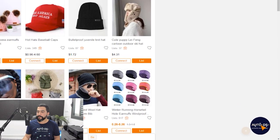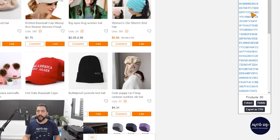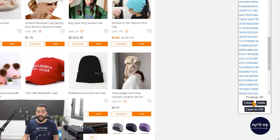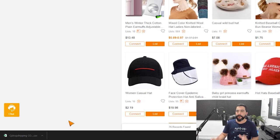Click on the AutoDS circle — the extension you just installed — then click on extract. All 60 product IDs from this CJ Dropshipping page are extracted into the small extension. Next, click on export as CSV and a CSV file will be created and downloaded to your computer. There's no need to open that CSV file — it simply holds all of the product IDs.